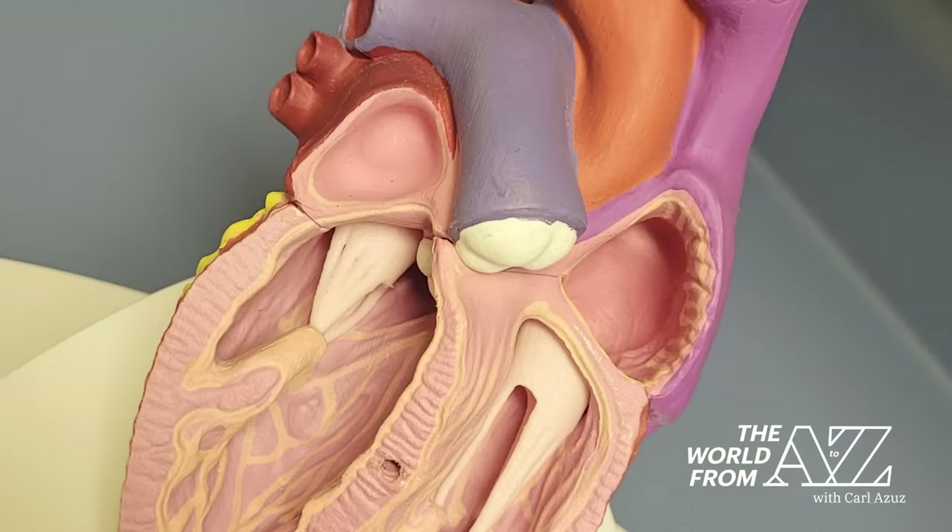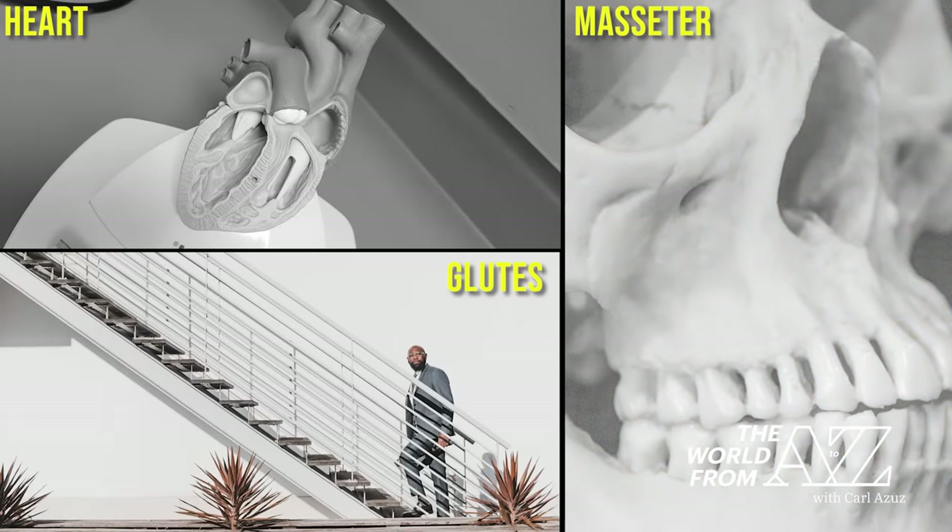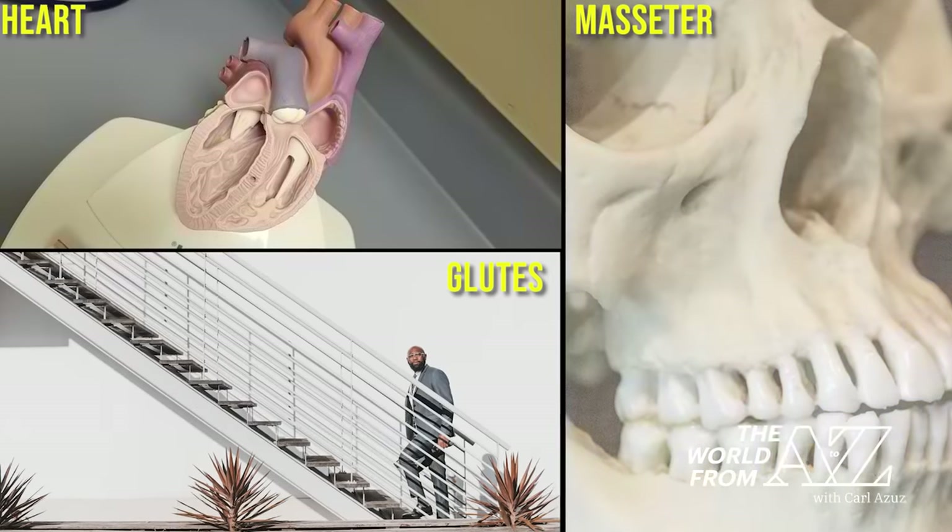The heart that constantly pumps blood, the masseter that closes our jaws, the glutes that help us stay upright and climb stairs — all of these are powerful muscles. But besides its role in talking, tasting, moving saliva, and helping filter out germs, the tongue is a marvel that can also indicate the status of our health.